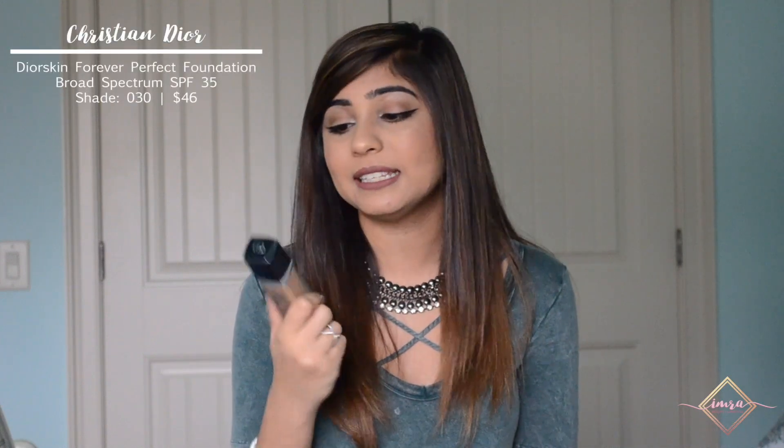Another one that feels like the liquid version of the Hourglass is this Dior Skin Forever Foundation in the shade 030. I love it because it does exactly what the stick foundation does, but if you prefer the traditional route of a liquid foundation, this is your best bet. On days where I'm just running errands or going to class, I reach for my NARS Pure Radiant Tinted Moisturizer in shade medium 1.5. It covers all my blemishes without making me feel like I've caked my face with makeup.